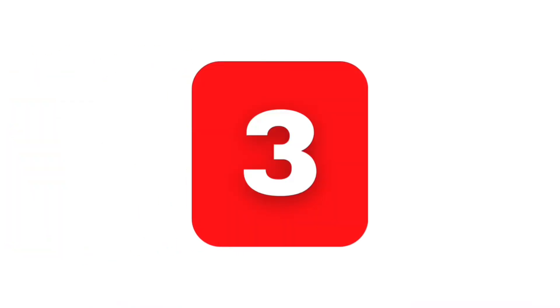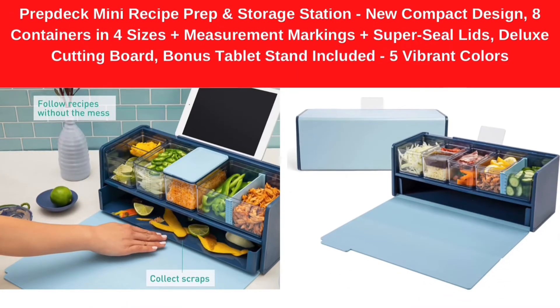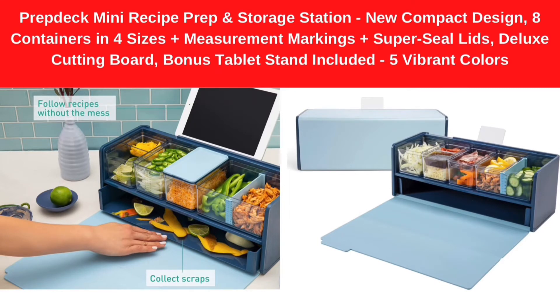Number 3. PrepDec Mini Recipe Prep and Storage Station — New Compact Design, 8 Containers in 4 Sizes plus Measurement Markings plus Super Seal Lids, Deluxe Cutting Board, Bonus Tablet Stand included, 5 Vibrant Colors.